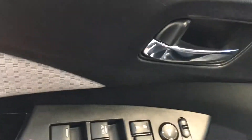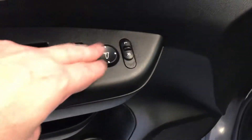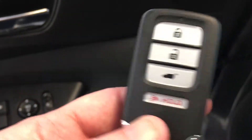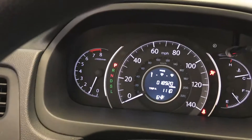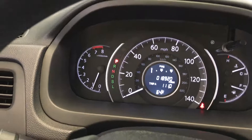Starting here with the windows, locks, and mirror switches located right on the door. I also want to show you this proximity key with the integrated fob. Just going to jump in here, put our foot on the brake, and press the start button. As you can see, extremely low miles — only 18,920 miles.